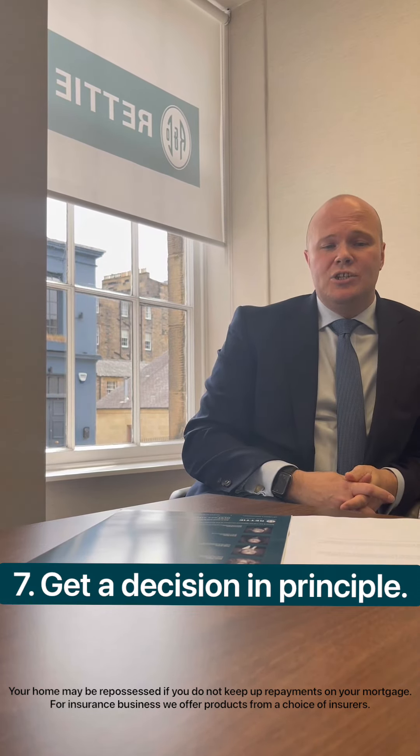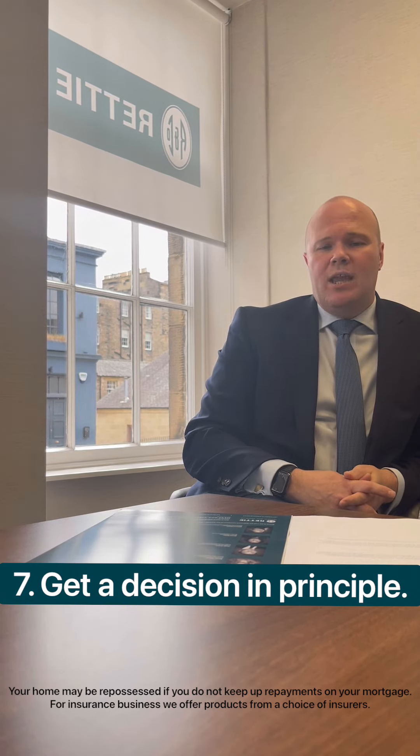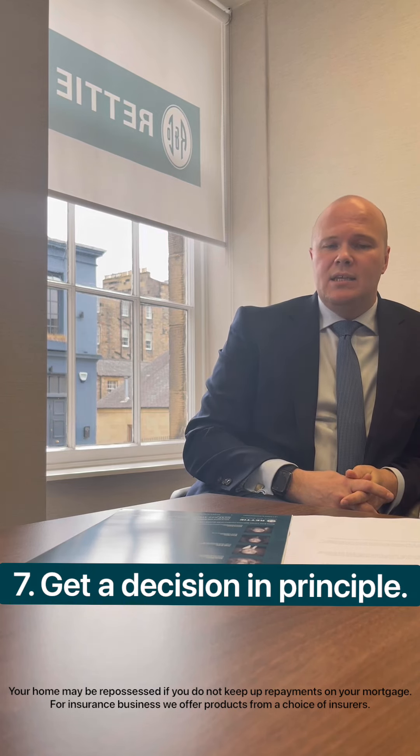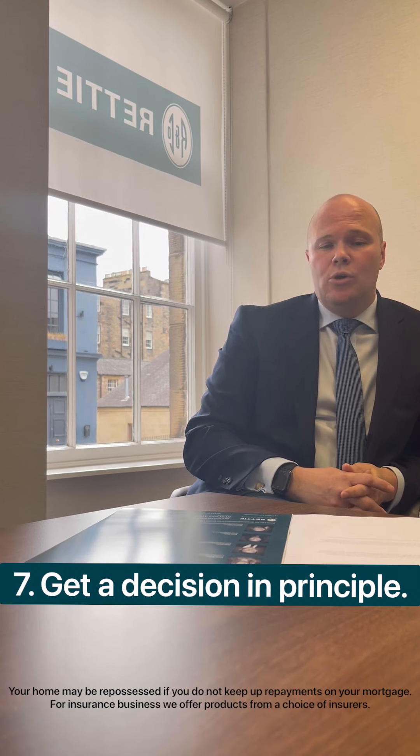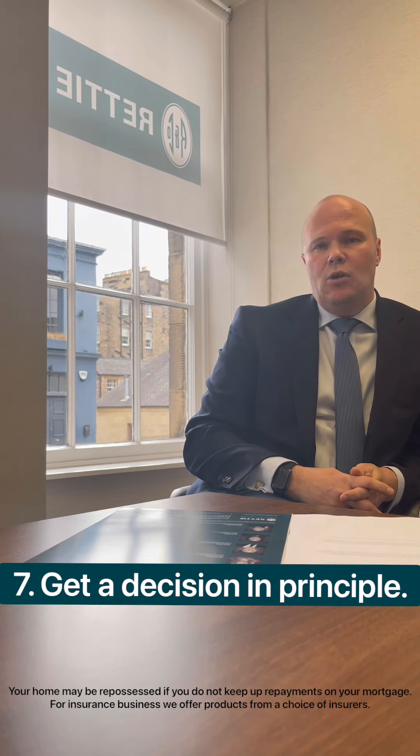Now it's time to get a decision in principle. What you should be looking to do next is spend some time with one of our mortgage and protection advisors. They'll be able to talk you through the process, get your decision in principle, which will give you an idea of what you're able to borrow, and they will provide you with all the relevant information about the next steps and what will be required to submit a successful offer.